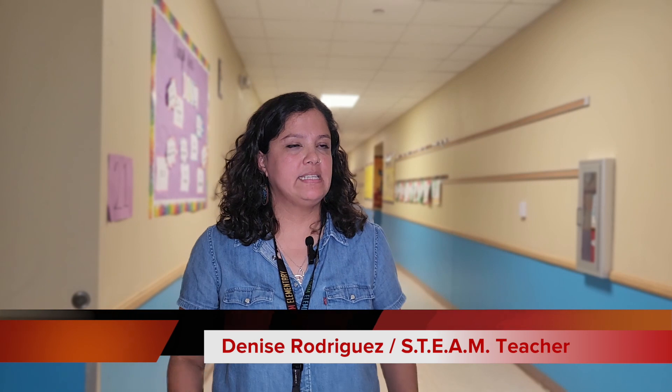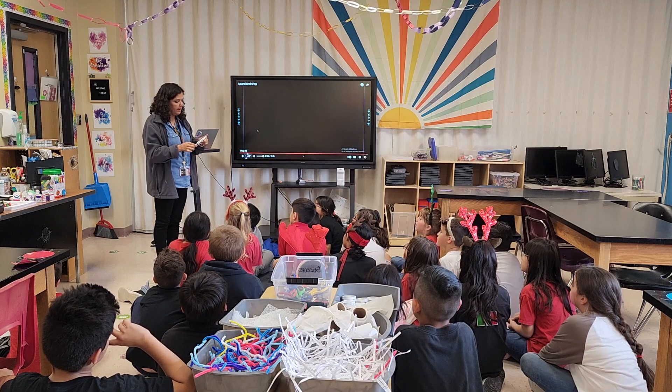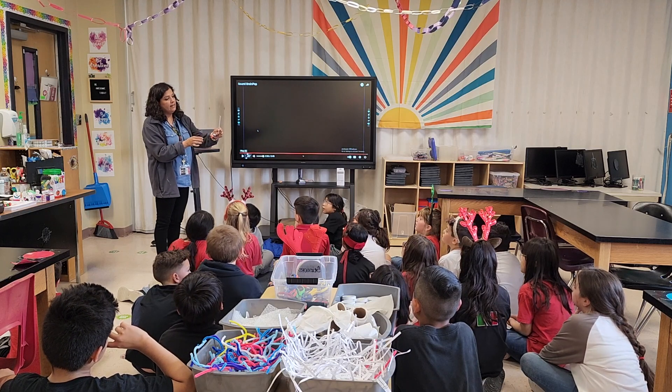Here at Freedom Elementary we're excited about our STEAM program — it is thriving with our teacher Denise Rodriguez, who provides hands-on and engaging learning. My favorite thing about STEAM is that the kids have to solve the problem themselves; they have to become problem solvers. We give them a task and they come up with all the solutions.